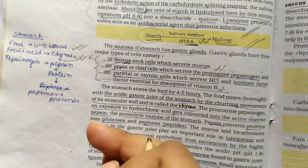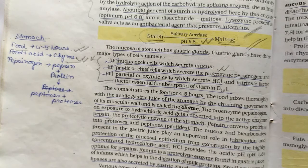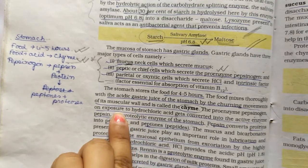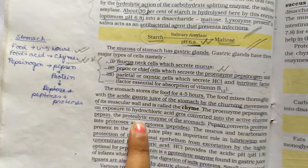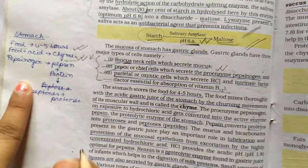Protein digestion starts in the stomach. The pro-enzyme pepsinogen is converted by exposure to HCl into the active enzyme pepsin, which is the proteolytic enzyme of the stomach. This conversion — pepsinogen to pepsin — is a classic example of pro-enzyme activation.